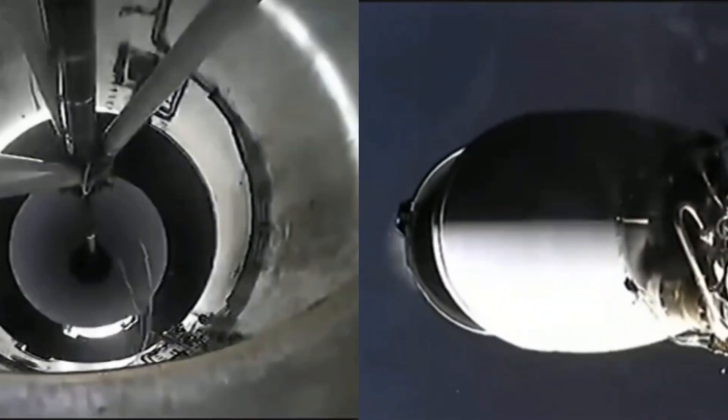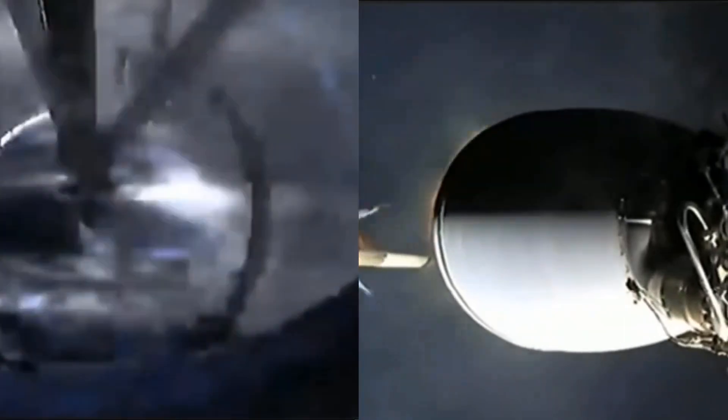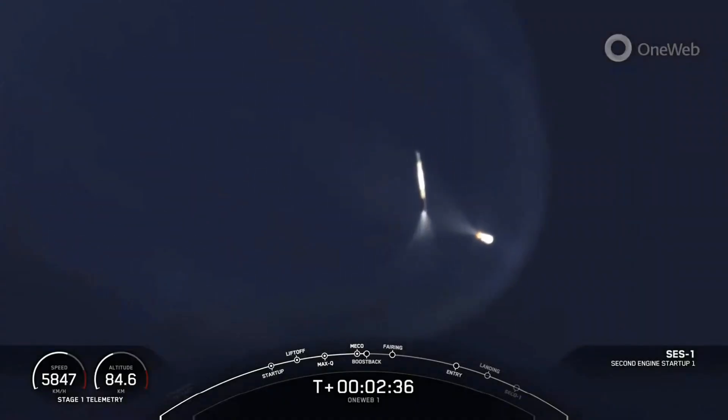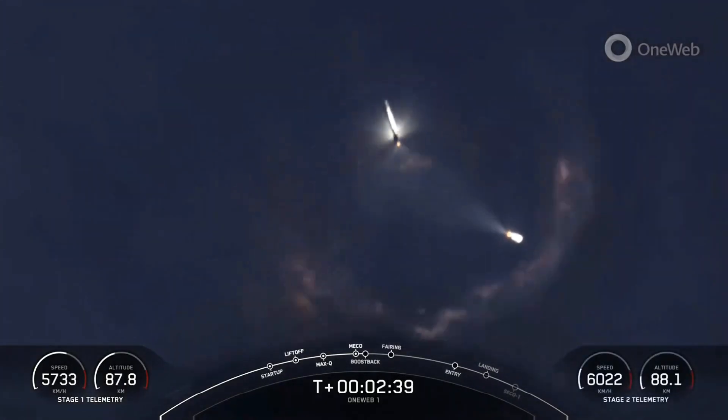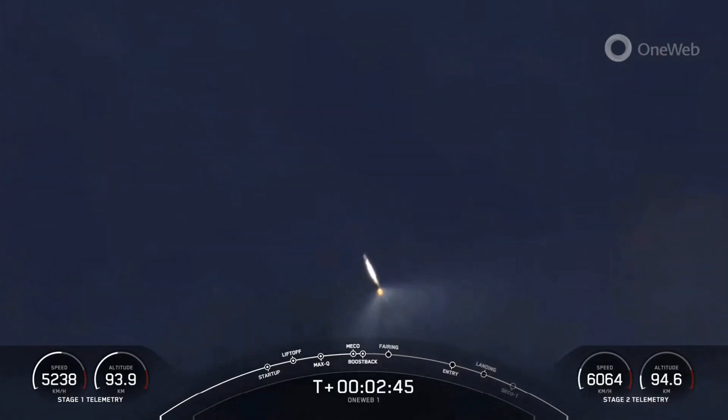We're coming up for main engine cutoff in just a few seconds. Watch out for those five events. Wow, what an incredible view. There you heard and you see these incredible views from Falcon 9. Hopefully we'll get some really beautiful views from the first stage there on the left.